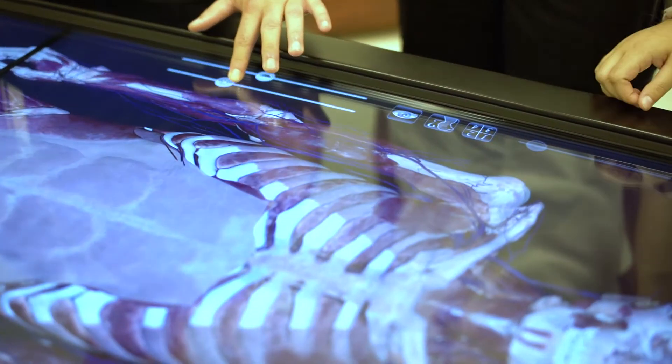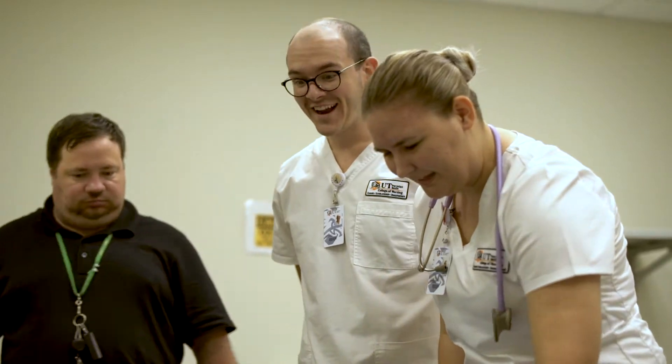Check this out. It goes through all the different systems. So we're celebrating in a big way National Healthcare Simulation Week. We are so incredibly proud of our Simulation and Learning Resource Center here at UT Permian Basin.